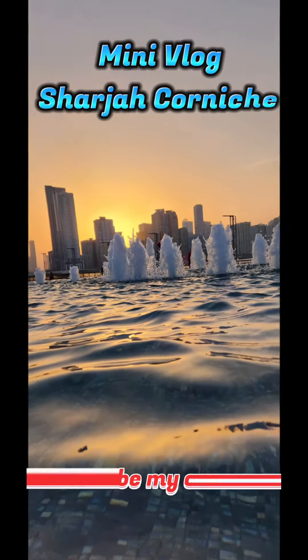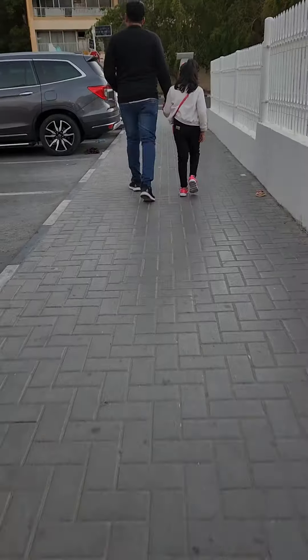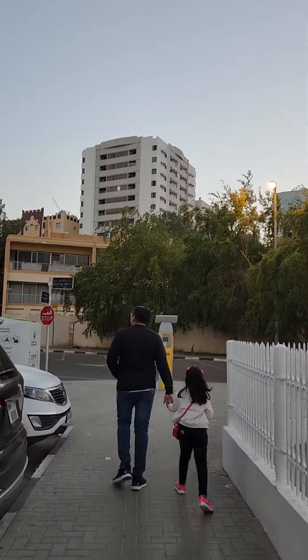Assalamu alaikum friends, welcome to our channel. This is my first vlog and I'm going to take you to one of the best places to visit in Sharjah.